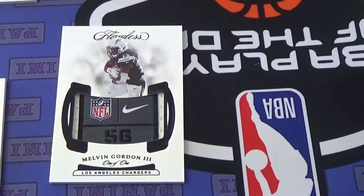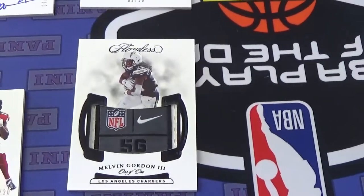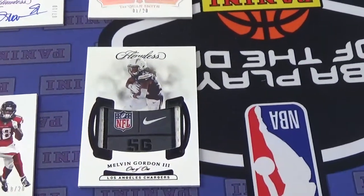Let's go back to this Melvin Gordon — that is awesome. One of 1. Is that called a Laundry Logo Patch? Laundry Tag. Nice. Very cool.